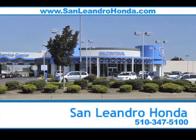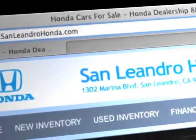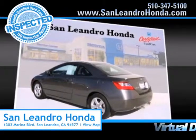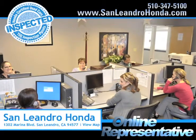Visit our virtual dealership at www.sanleandrohonda.com. While you're there, receive payments as low as $99 a month. Shop our virtual dealership 24-7. Speak to an online representative to answer your questions now.